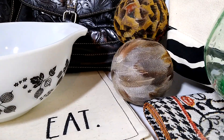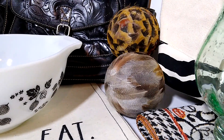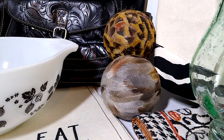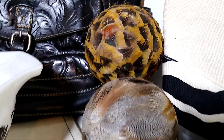Next up are these orb decorative bowl filler balls, set of two. I think I paid maybe $2 for these, so $1 each, and they sold for $12 with $10 shipping, and they are going to New York.